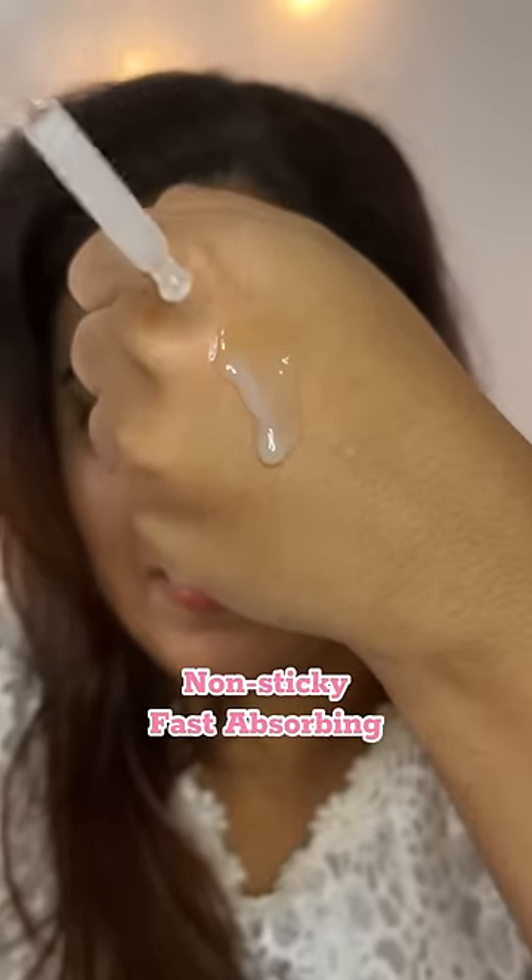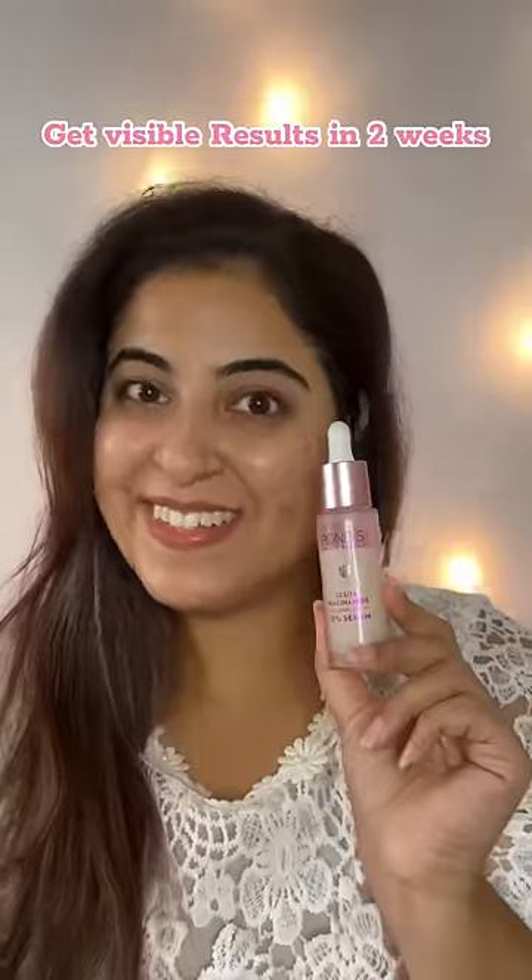It is fast absorbing and non-sticky. It restores and brightens the skin and is suitable for all skin types. Use it for two weeks to get a flawless and glowing skin.